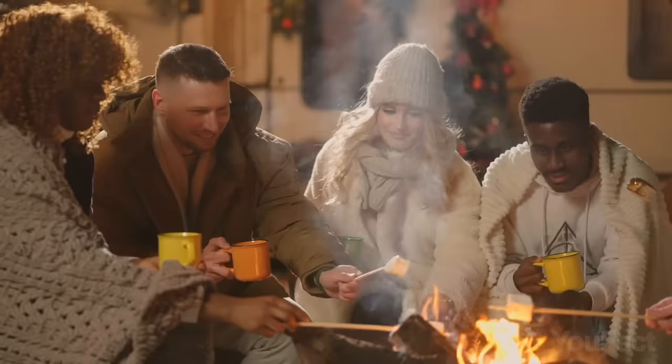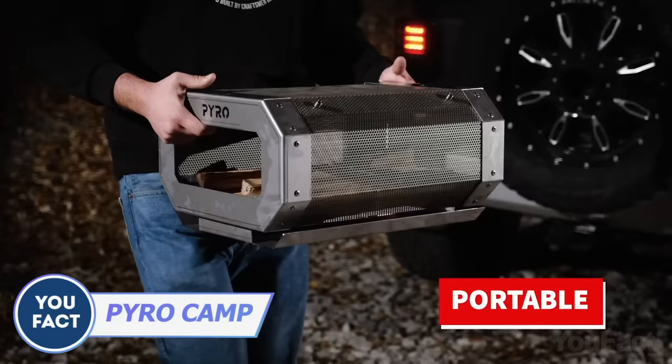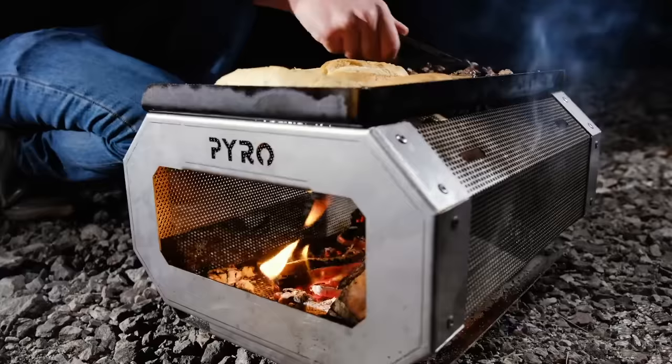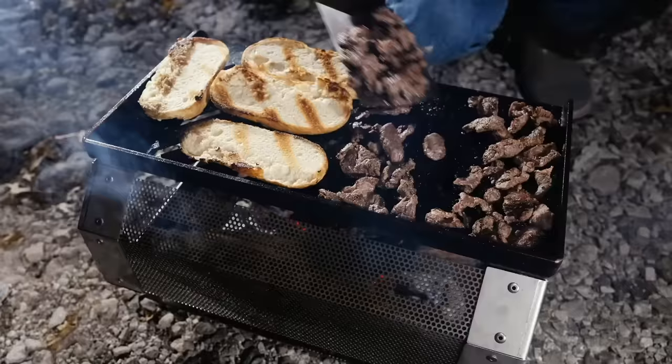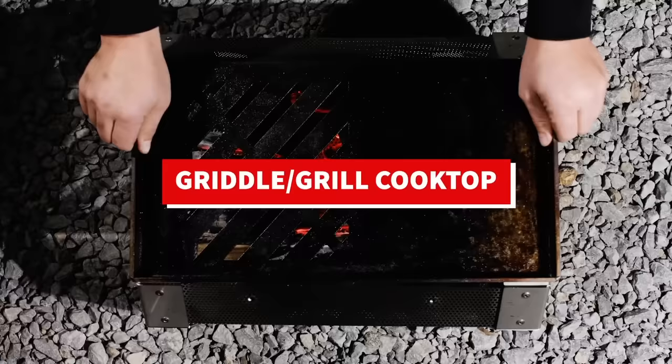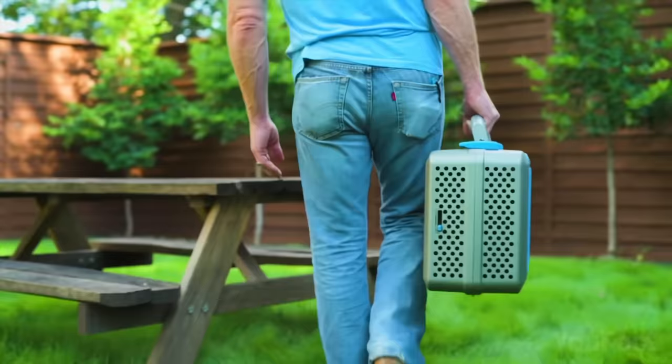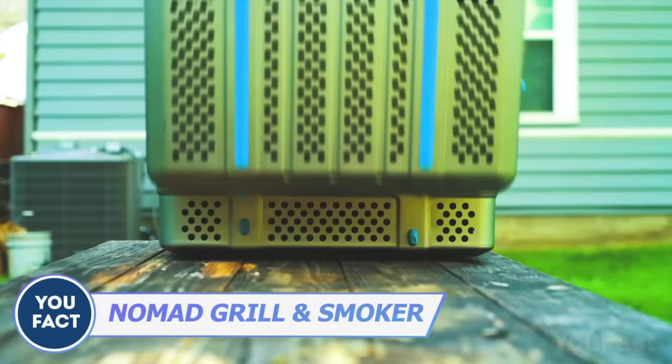The Pyro campfire and grill kit is perfect for anyone who enjoys the great outdoors. You can cook with wood or charcoal on the large-capacity cooktop, and when you're done it easily transforms into an open fire pit or an enclosed fire for added safety.